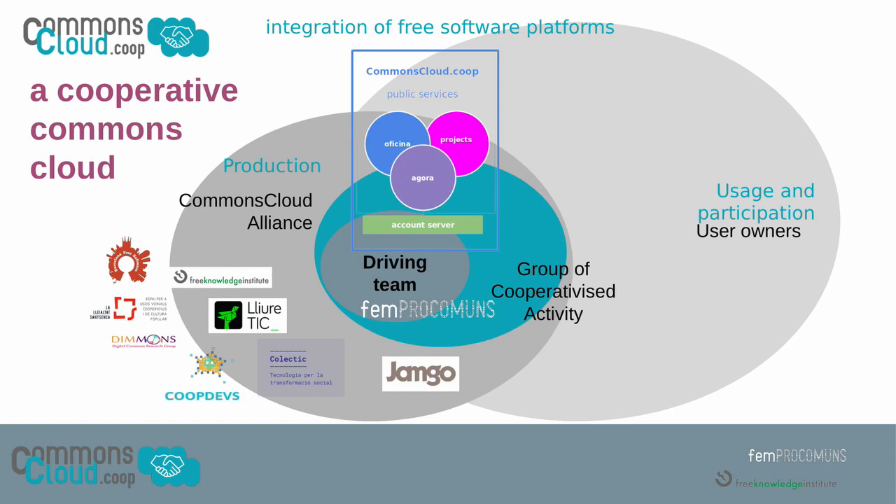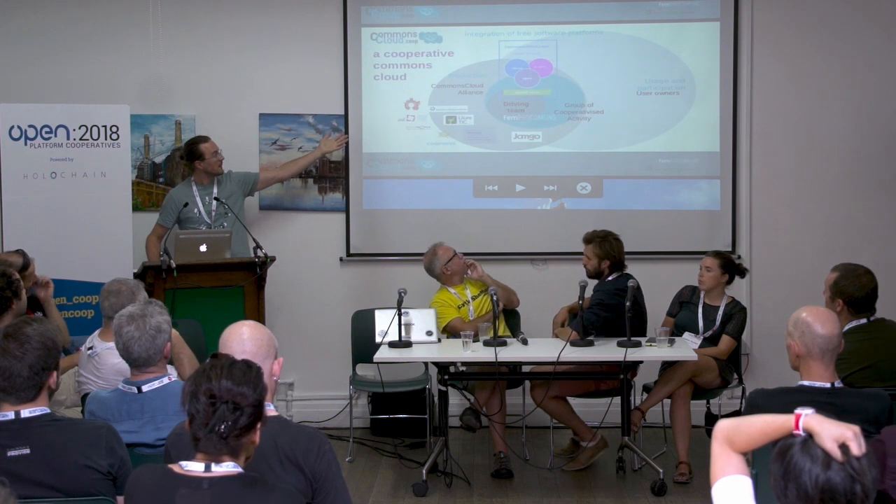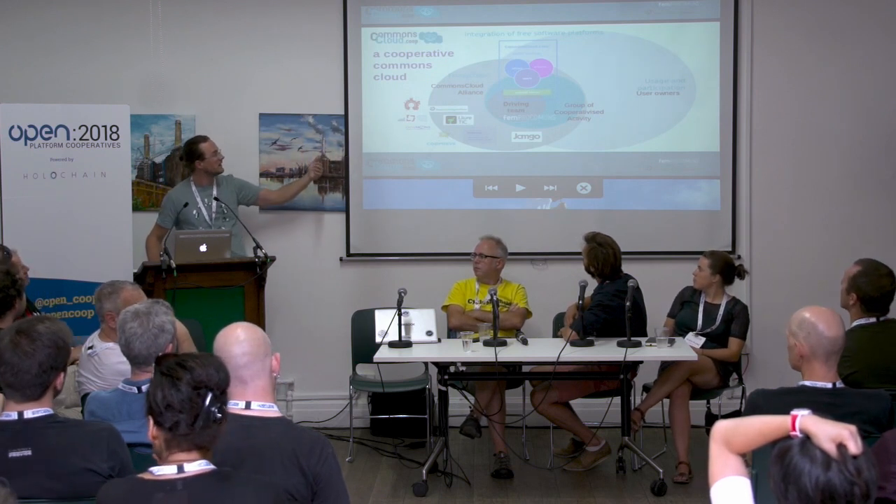We are a cooperative called Fempo Gemeins — We Make Commons — a multi-stakeholder cooperative with workers, collaborators, and users or consumers as the three member types. We co-produce the Commons Cloud as an alliance. We started with these 10 organizations in Barcelona — the Barcelona cluster. They contribute in the ways they can: some more research, some more development, some more socially, some on training, workshops, and awareness-raising sessions.